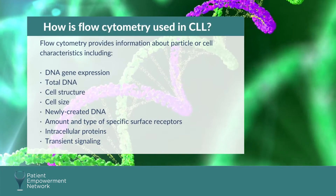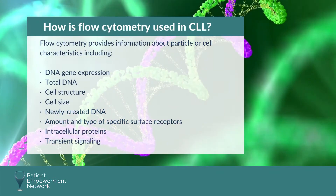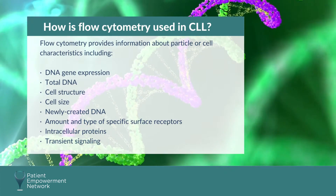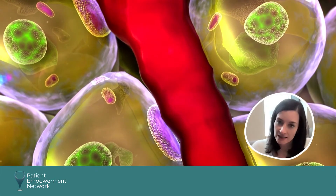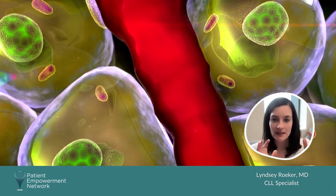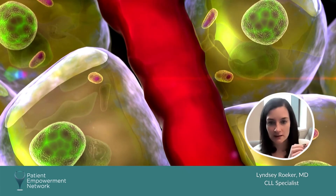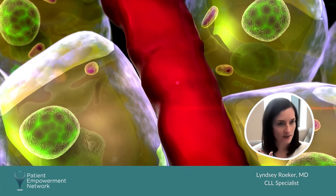Flow cytometry provides information about particle or cell characteristics. At diagnosis, flow cytometry is the first test done. What that means is you take all of your white blood cells in your blood and run them through a machine that sorts them into buckets — a bucket of your normal neutrophils, a bucket of your normal lymphocytes, and then you find this bucket of cells that look somewhat unusual.